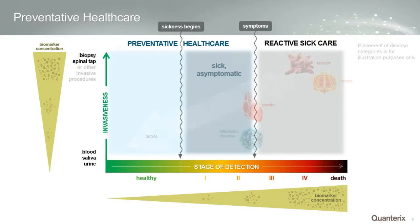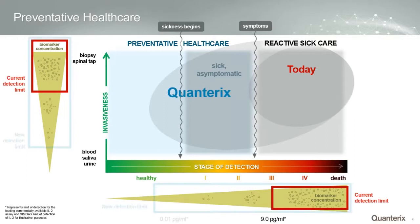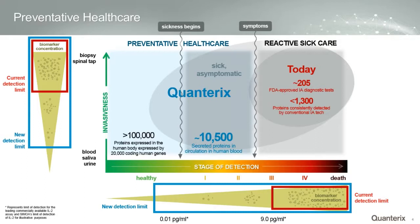Today we have detection limits of about 9 picograms per ml, and there are about 205 FDA-approved immunoassay diagnostic tests in that category, plus almost 1,300 that can be done via LDT consistently detected with IA technology. We believe that by moving the detection limit down to 0.01 picograms per ml, that will have a fairly profound opportunity on both invasiveness and the ability to see disease earlier. We estimate there could be as many as 10,000 secreted proteins — particularly very low-abundance markers — that you'll now be able to see and measure.